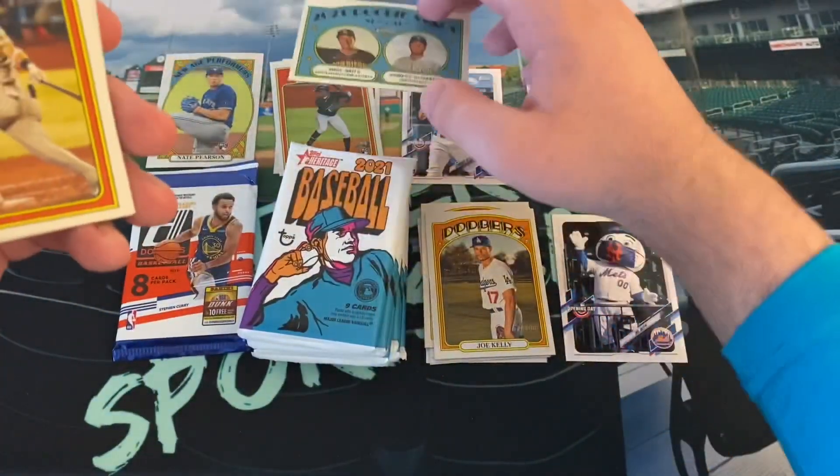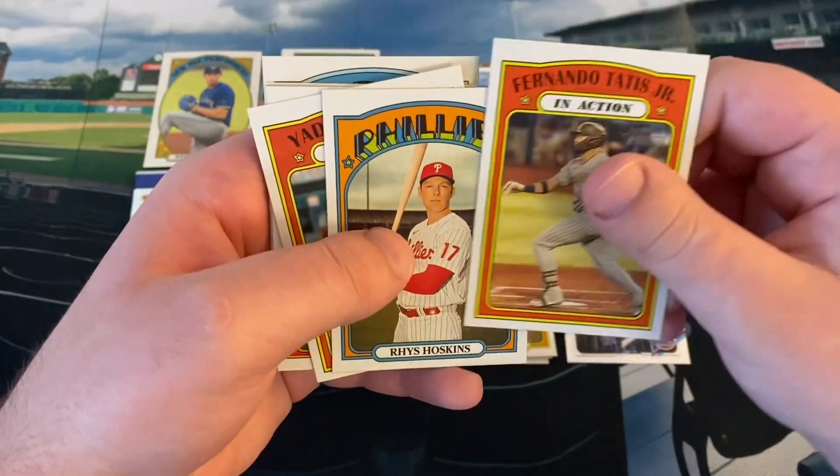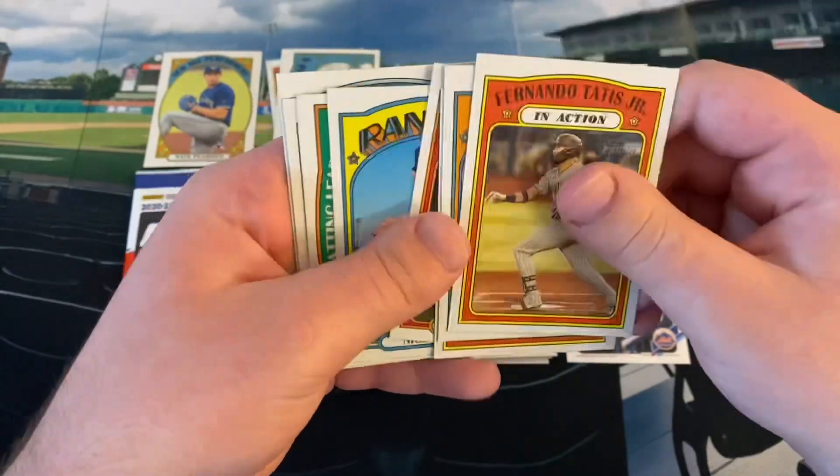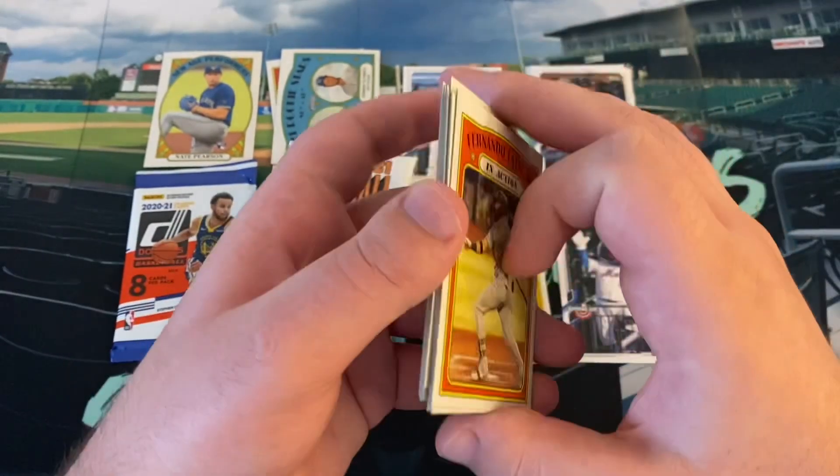So there's Mateo and Olivares — head to our rookie pile. Tatis is coming back this weekend, hopefully. Hoskins, Yadier, Matt Chapman, Nick Solak, some leaders, Lucas Giolito, and John Brebbia.